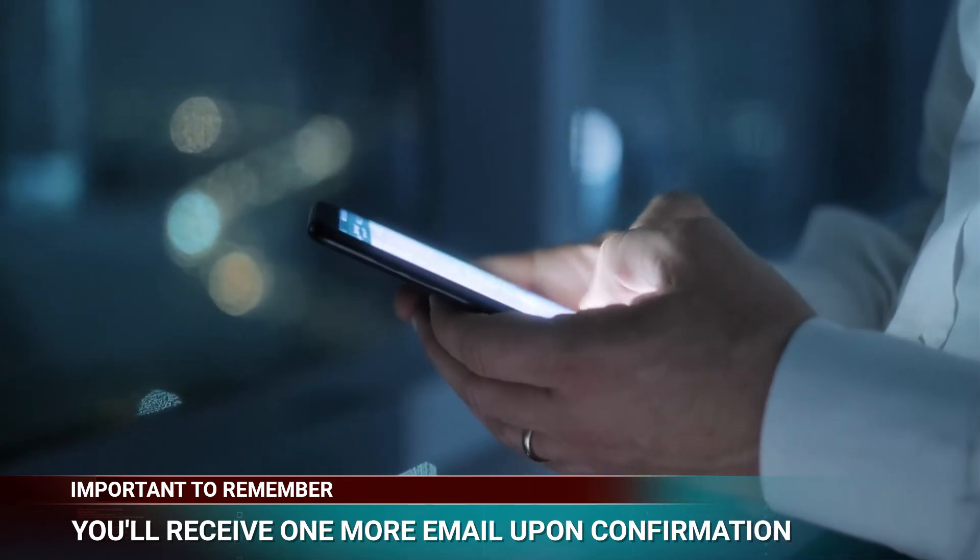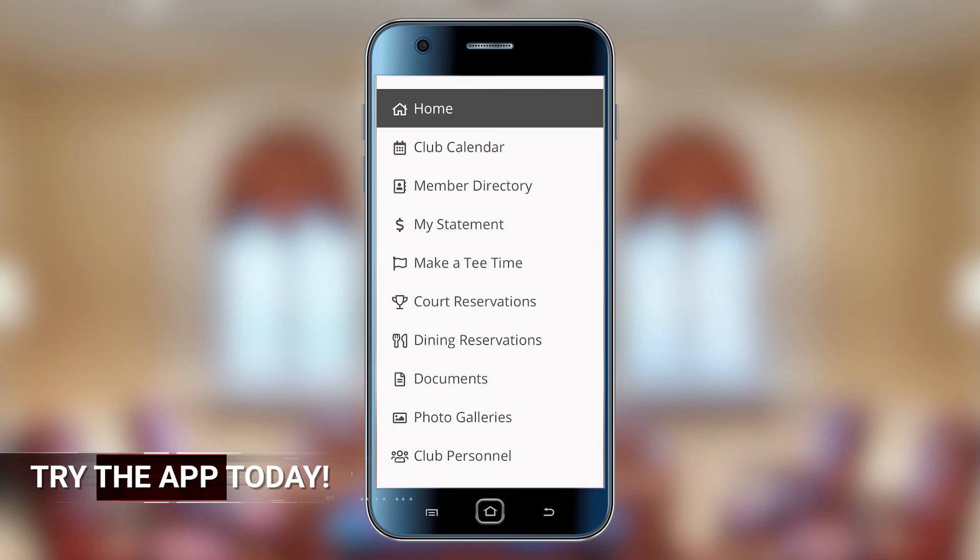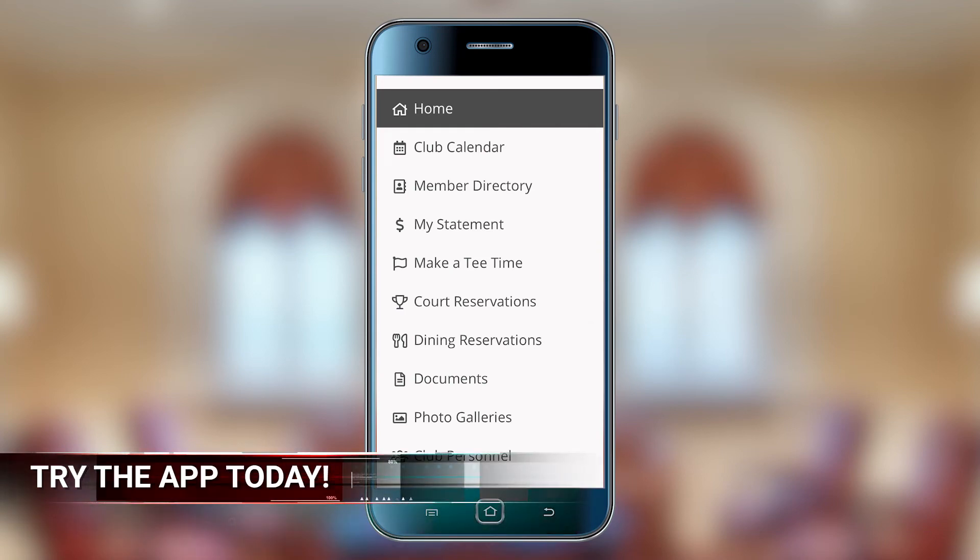You can also make a reservation request or view your current reservations for any of our dining venues by clicking the three lines and then Dining Reservations.